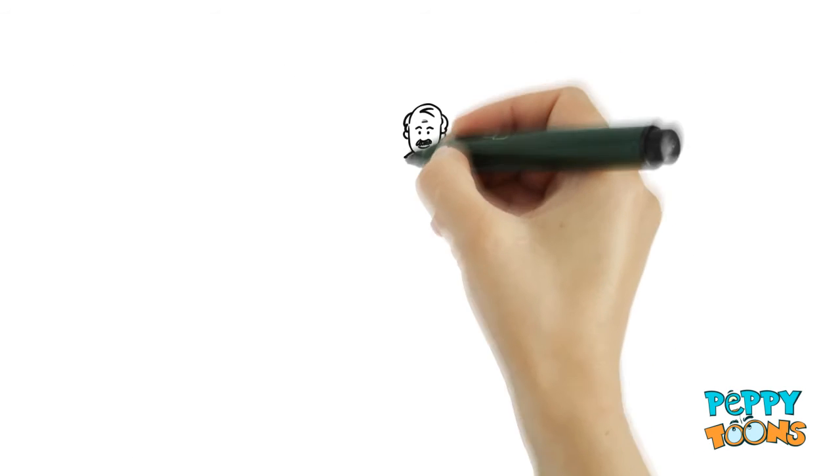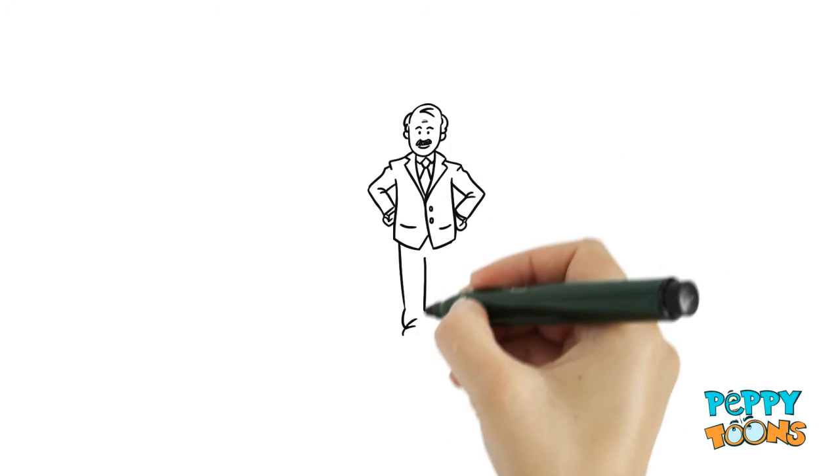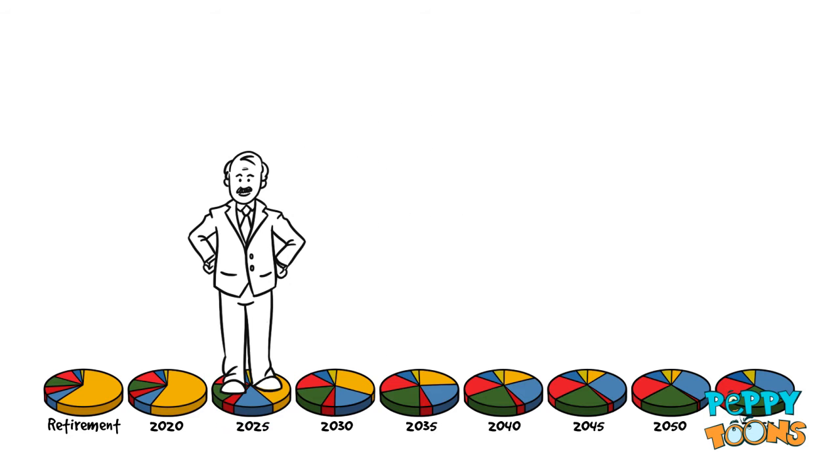Meet Joe. He is 52 and hopes to retire in eight years. That makes Joe's Target Retirement Date 2024. As you can see, there's no 2024 fund, but there is a 2025 fund, and that's the one Joe would choose.